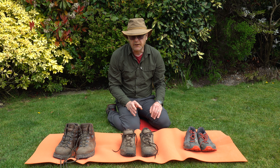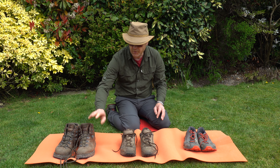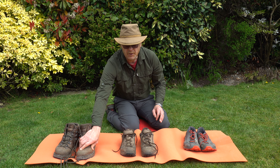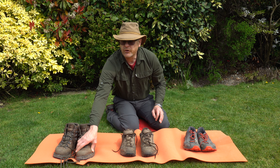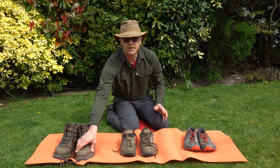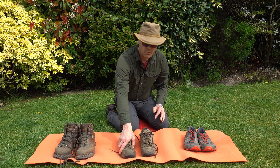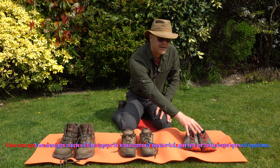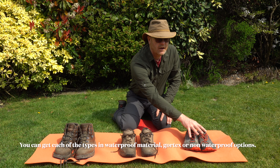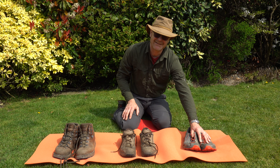As for waterproofing, there are three types really. There's waterproofing by virtue of the material — these boots have heavy leather on them which, if you take care of it, will last forever, but in a lot of water it will soak through and they take a long time to dry. These are Gore-Tex lined, which are brilliant — they keep out the water without the heavy properties of the leather. And lastly you come to trail runners like these, which have no waterproofing — which has advantages and disadvantages again.